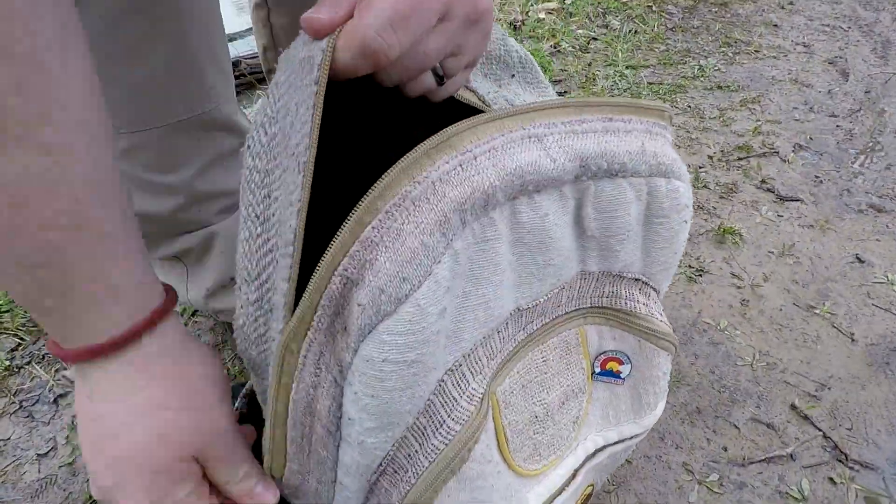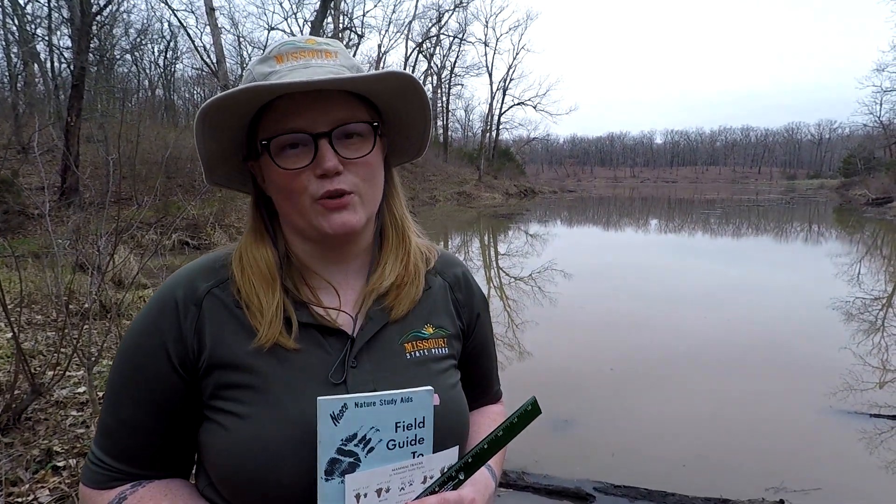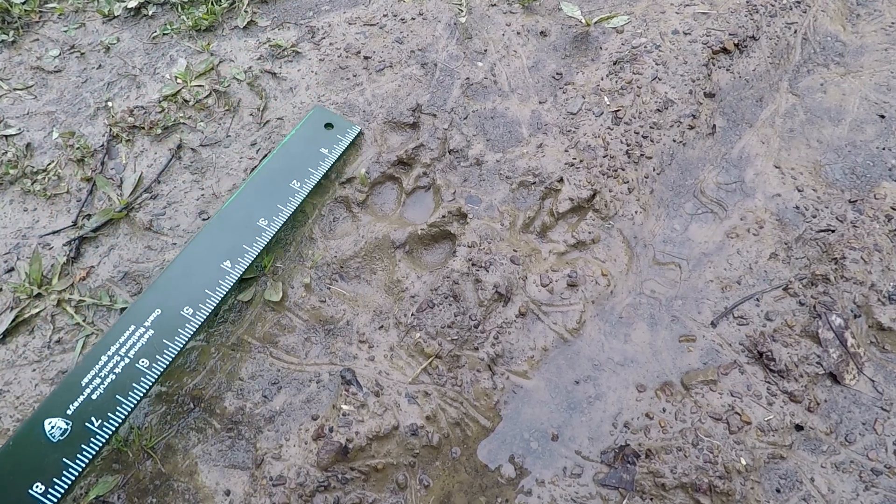I think we found something! When you're learning new things about nature, it's great to start with a book. Today I brought books about mammal tracks and a ruler to measure them with.